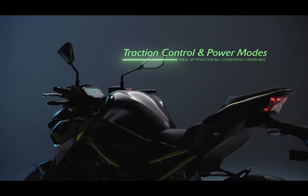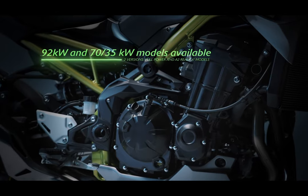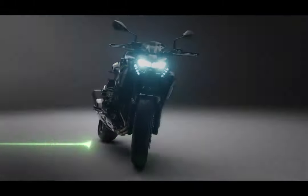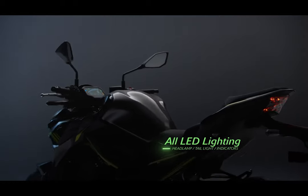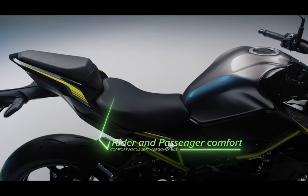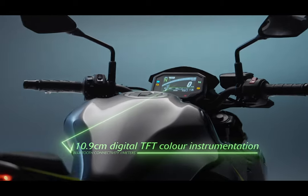Another new feature for 2020 is the addition of smartphone connectivity to the Z900. A Bluetooth chip built into the instrument panel enables riders to connect to their motorcycle wirelessly. Using the Rideology app, a number of instrument functions can be accessed, logged, and reviewed, including vehicle information, riding log, telephone notices, and tuning.